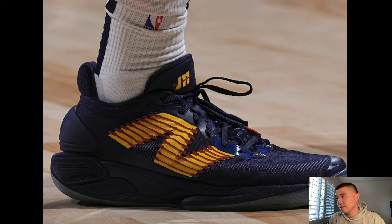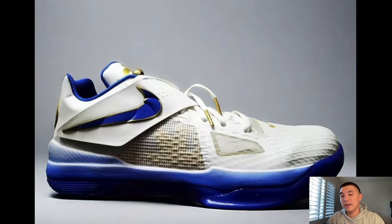New Balance 2WXY5 Jamal Murray PEs — let me know what you think. This is a good shoe. It does depend on the colorway, so if you're getting this shoe make sure to look at the colorways carefully because some look way better than others. It's a really solid shoe for the price point and the cushion is very good as well.